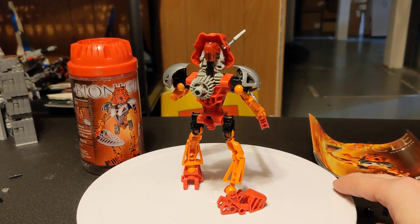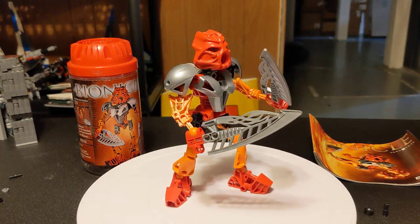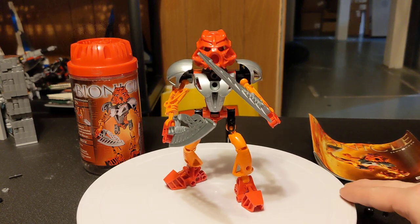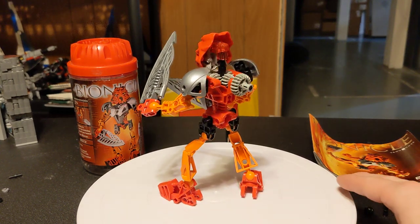I've already done the 2001 Toas, the original six, and if you haven't seen those videos, feel free to go check them out. Unfortunately, I don't have any of the other sets from the 2001 line, so we're just going to have to keep moving forward with the 2002 Toa Nuva line.